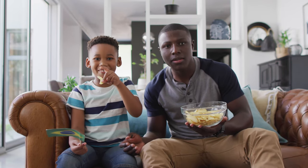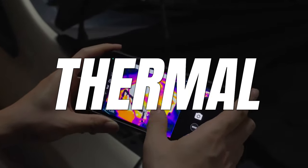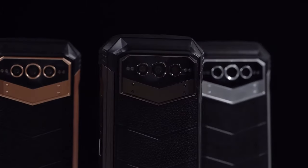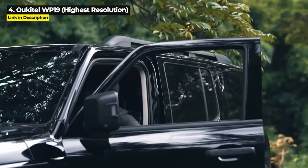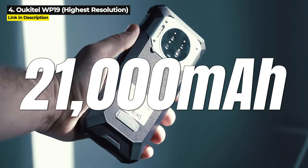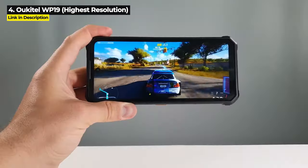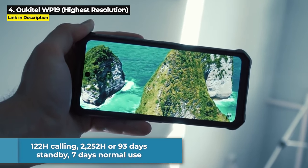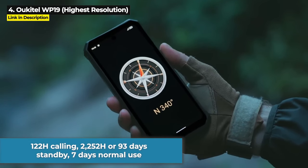Keep watching because coming up we have the best large battery rugged phone with the longest runtime, the best thermal imaging phone, and you definitely do not want to miss the number one pick. But first at number 4 is the Ulefone WP19 — the best rugged phone with the highest resolution. Its giant 21,000mAh battery is the second largest battery capacity on any phone at the time of this video, giving you 122 hours of calling, 2,252 hours or 93 days standby, and 7 days normal use.